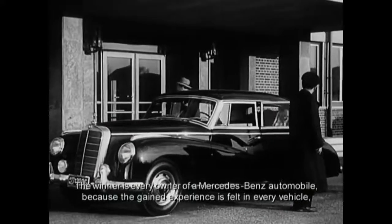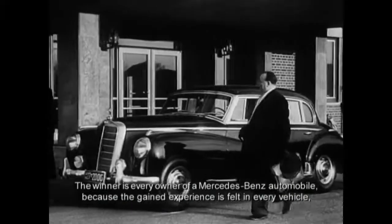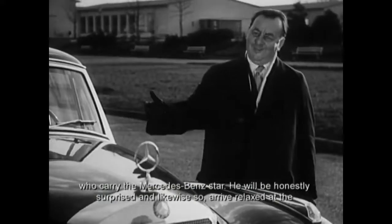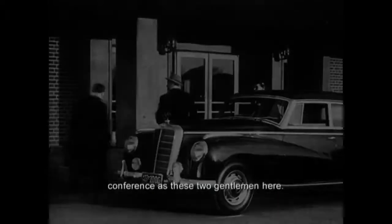Der Gewinner ist jeder Käufer eines Mercedes-Benz-Wagens, denn die gewonnenen Erfahrungen kommen ihm in allen Fahrzeugen, die den Mercedes-Benz-Stern tragen, zugute. Sie werden ehrlich überrascht sein und ebenso ausgeruht in die Konferenz kommen wie diese beiden Herren.